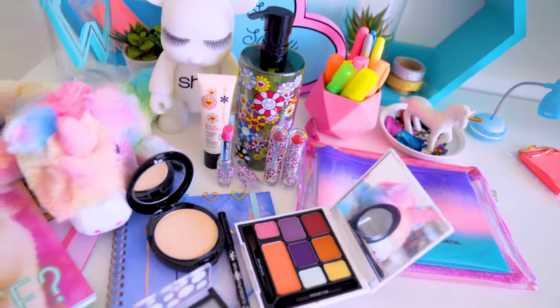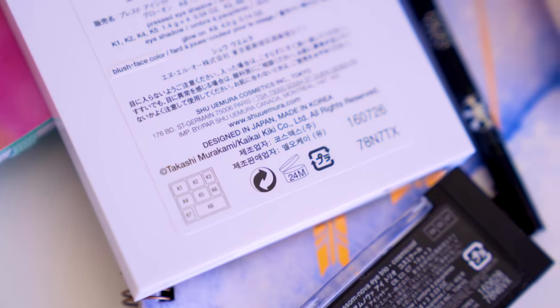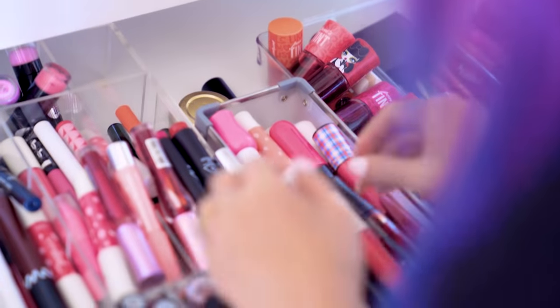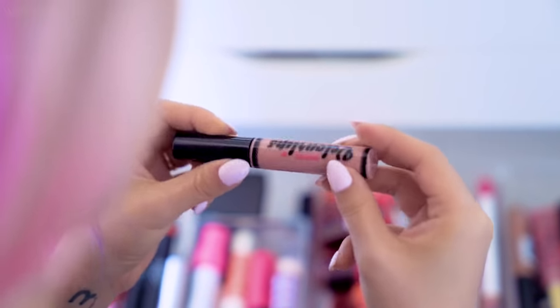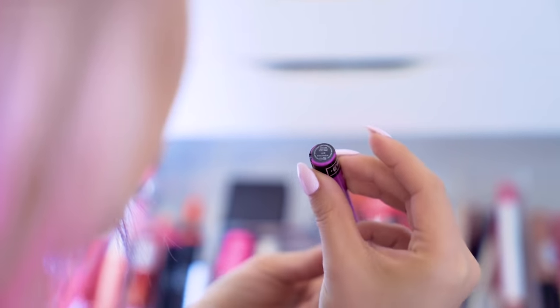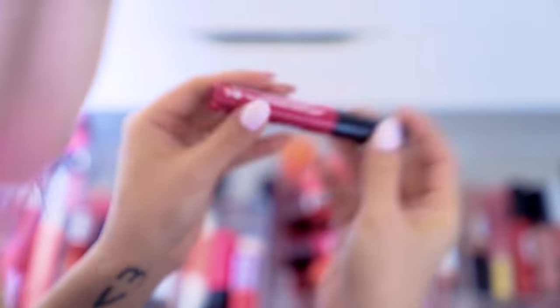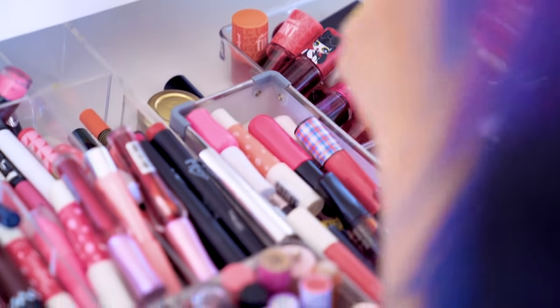So on all makeup products, you'll notice there's a little symbol on the back with a number — usually 6, 12, or 24 depending on the product. This is actually telling you the shelf life of that particular makeup product. Powder products last longer than creamy products, and mascaras tend to have the shortest shelf life. Some tubes also have a batch number at the top — you can go to a website to find out when that product was manufactured, so you're not buying something that's been sitting on the shelf for three years. A good idea is to use washi tape and write the expiry date when you open a product.